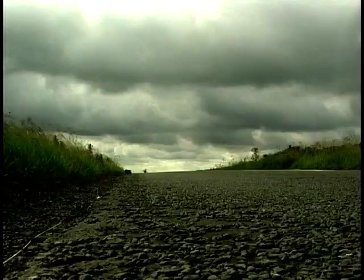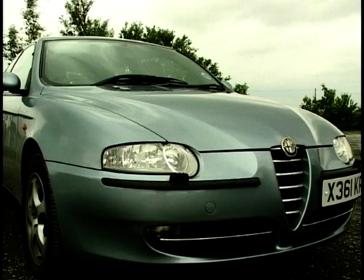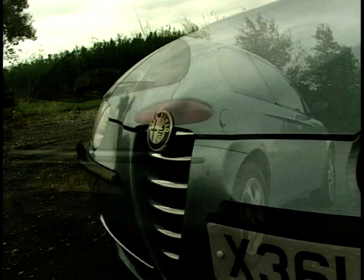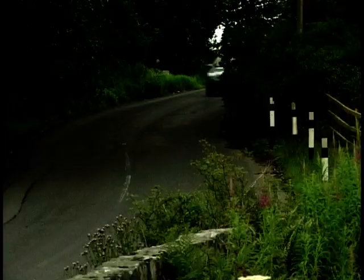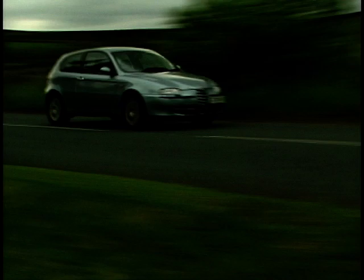In general terms, where Alfa will score points over the competition is with their Latin design flair. There's no mistaking this 147 for a Golf, Beamer, or indeed anything else on the road — and it's that identity that any cult car needs. The problem with most of today's hot hatches is that they're much bigger and heavier than the steeds of old, and this Alfa is no exception. It feels like you're driving a much larger car than you actually are, though the ride actually feels quite sporty. It's just not one of those cars you'd want to chuck into corners go-kart style.